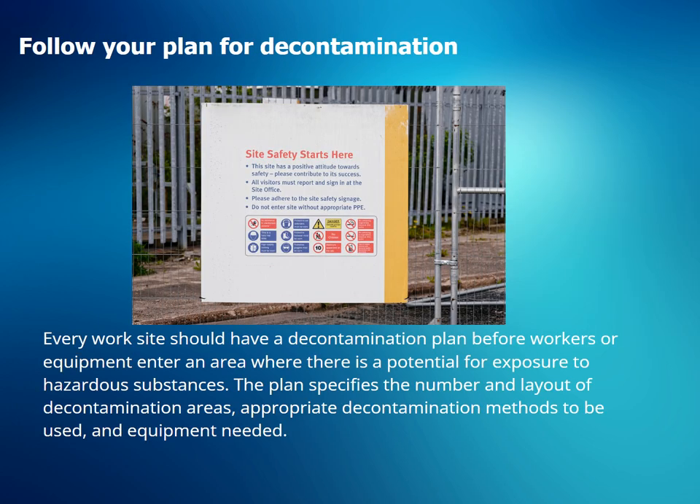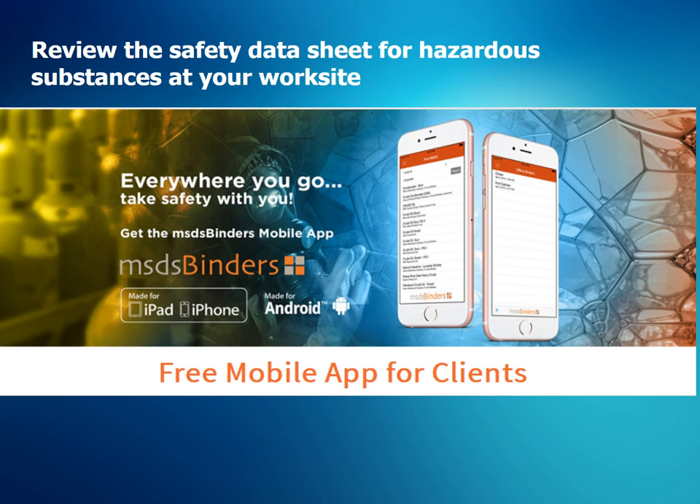Every work site should have a decontamination plan before workers or equipment enter an area where there is a potential for exposure to hazardous substances. The plan specifies the number and layout of decontamination areas, appropriate decontamination methods to be used, and equipment needed. Review the safety data sheet for hazardous substances at your work site. You can find SDSs in SDS binders or CHAMP using the mobile app.